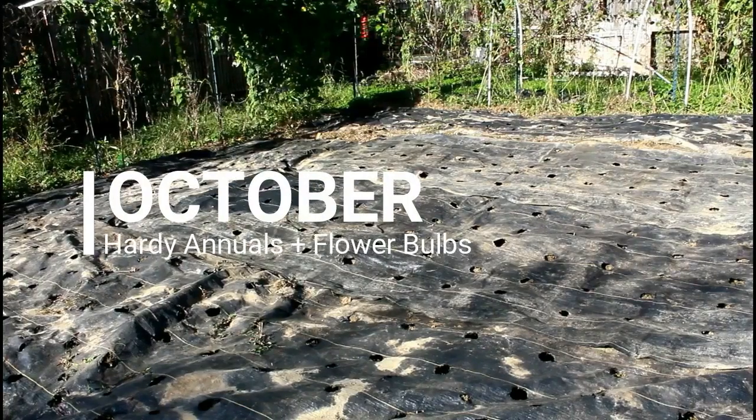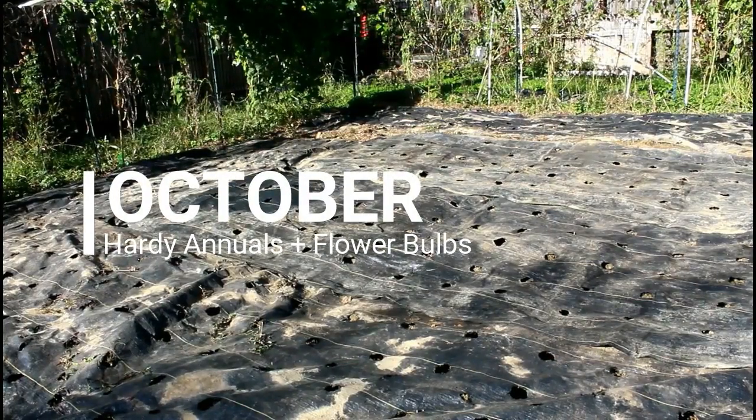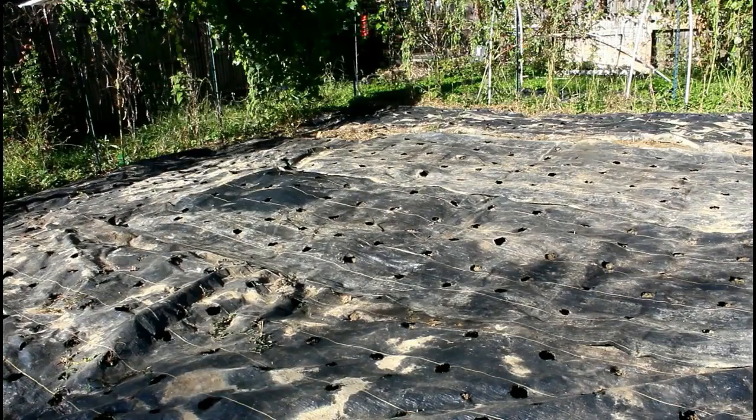Hey everybody, welcome back to my garden! Today I thought we would do a year in the garden. I'm going to start off with October since it's October now — we just had our first frost.